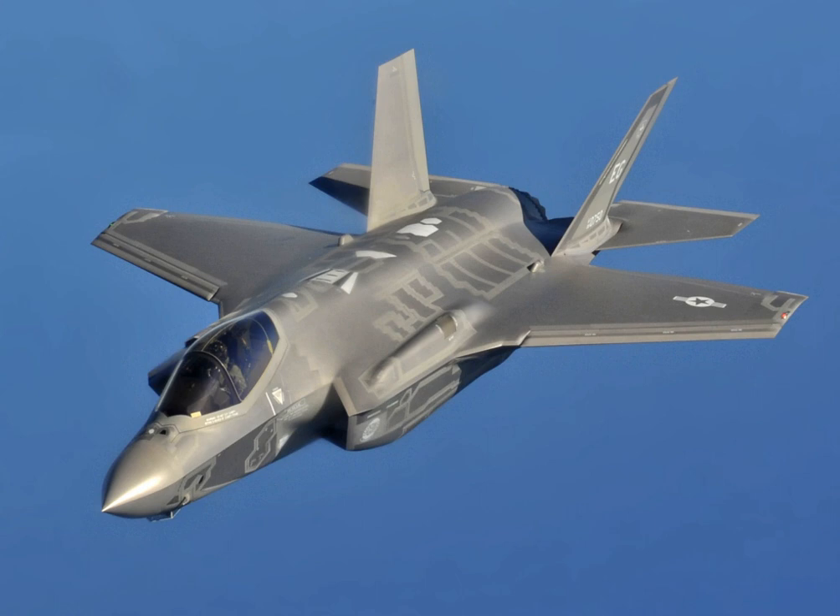On 9 December 2010, a media report stated that the USMC will base 216 F-35Bs on the East Coast and 184 on the West Coast. Cherry Point will get 128 jets to form 8 squadrons, Beaufort will have 3 squadrons and a pilot training center using 88 aircraft. Miramar will form 6 operational squadrons with 96 jets and 88 F-35s will go to Yuma for 5 operational squadrons with an additional test and evaluation unit. In 2011, the USMC and USN signed an agreement that the USMC will purchase 340 F-35B and 80 F-35C fighters.